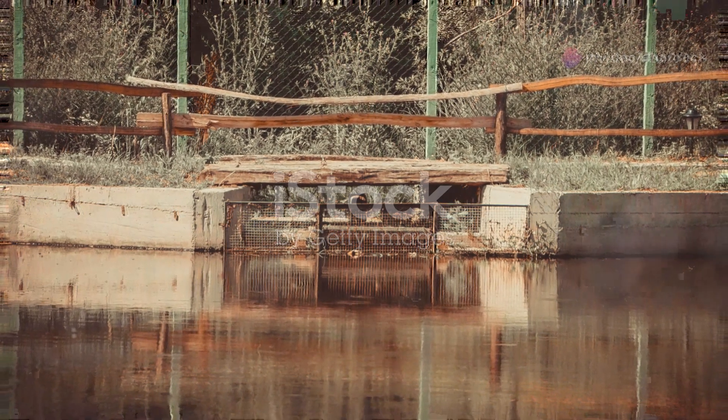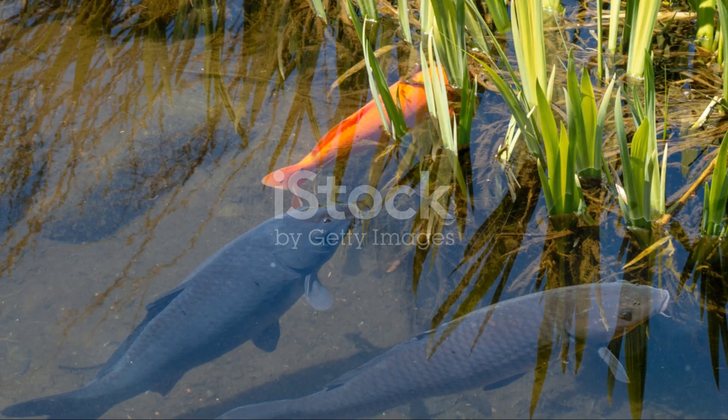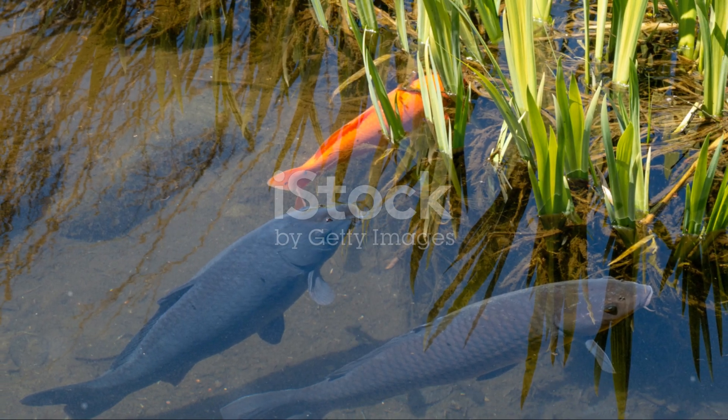Transform your backyard with a glass fish pond today and start reeling in the profits with IntelliZone. Your fish pond isn't just a hobby — it's a smart investment.